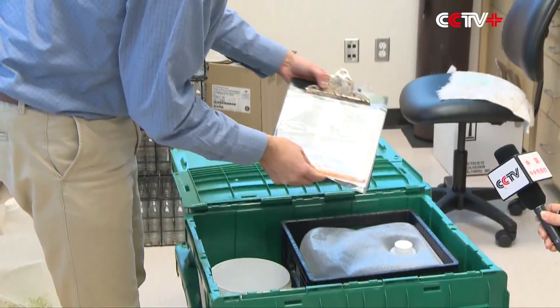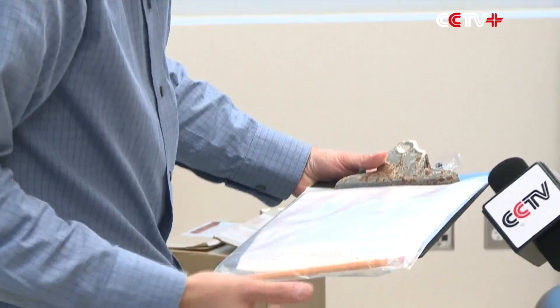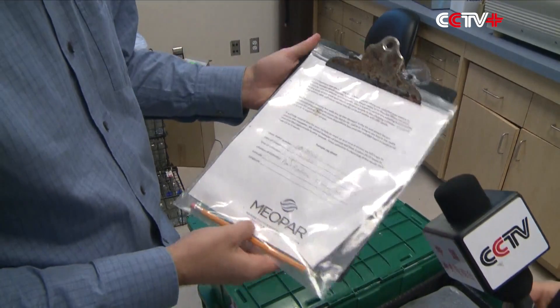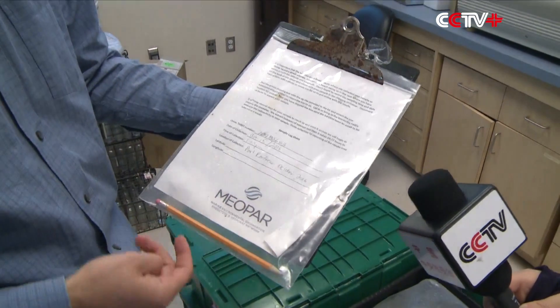By volunteers who work with the Surfrider Foundation — a group of surfers who are interested in ocean health. They give us 20 litres of seawater and we process that seawater and concentrate the radioactive isotopes that we're interested in from the seawater, to determine how much contamination is there.